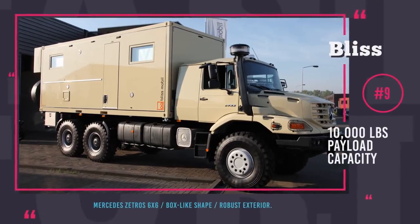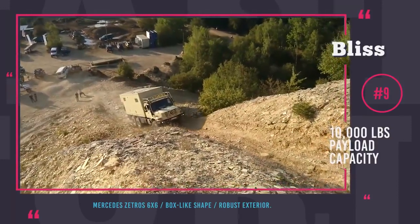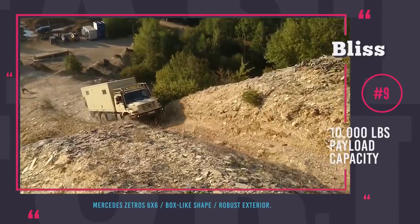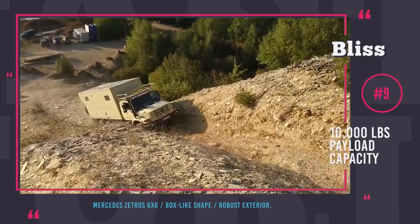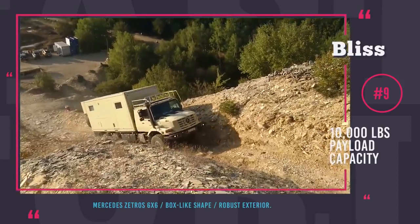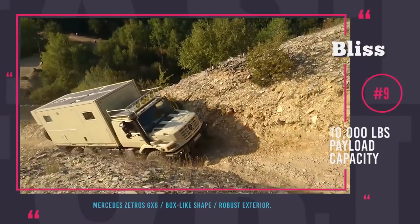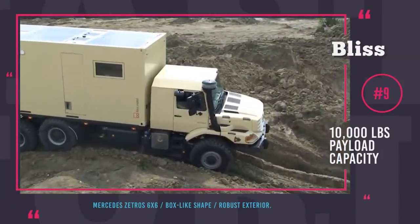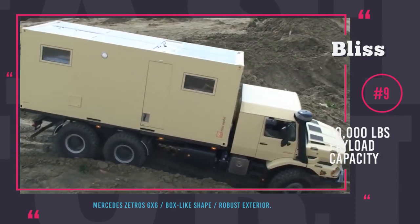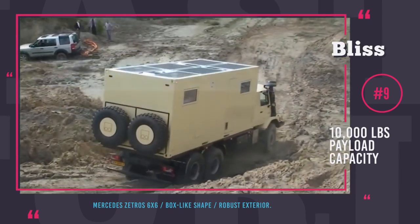Bliss Mobile Expedition Vehicle. Bliss Mobile is an innovative company that specializes in manufacturing high-end expedition vehicles. Among their most fascinating builds is a 20-foot container that could be mounted on any appropriate truck designed with a 200-inch wheelbase and 10,000-pound payload capacity. The manufacturer demonstrates the product on a Mercedes Zetros 6x6, which is a true behemoth of a truck. The Bliss unit is characterized by a solid box-like shape, robust exterior and a very well-thought-out connection box.